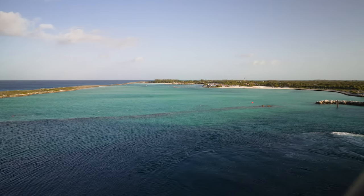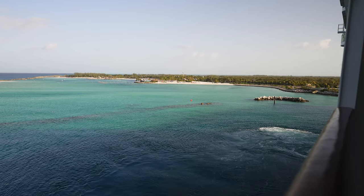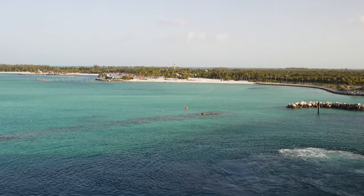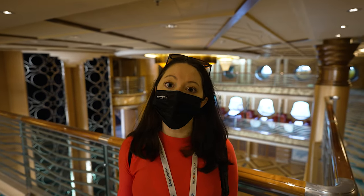Here's just a view of Castaway. We finally just pulled in and docked so we have a good view of the island from here. We're just going to head down now and disembark in a minute and go explore the island. We are all ready for Castaway so we're just about to go disembark.